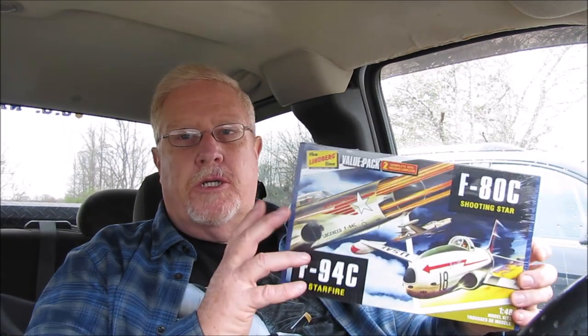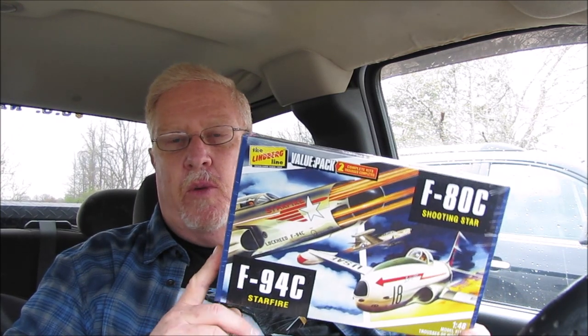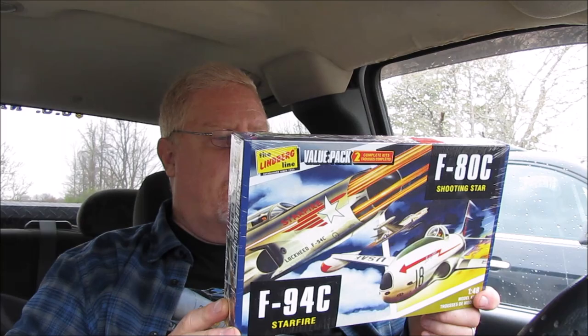But yeah, this is nice, man. Thank you so much, Doug — I appreciate you sending this to me. Not real sure what made you think about me when you saw it, but man, I can tell you that I really do appreciate this.